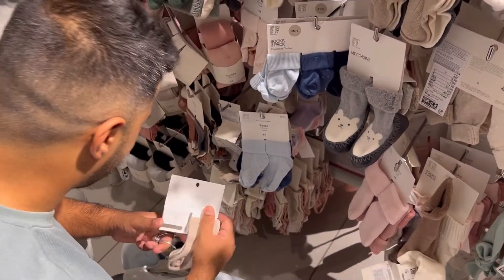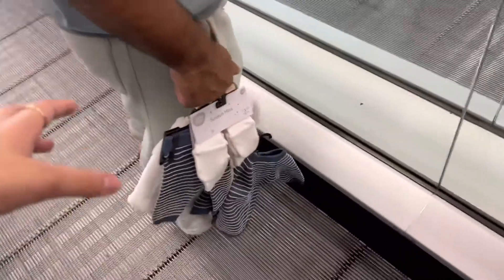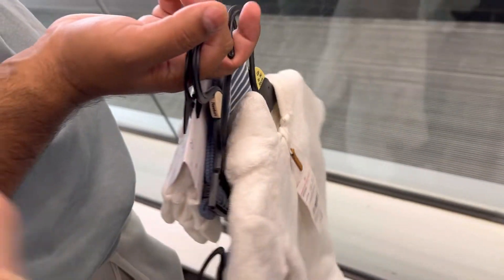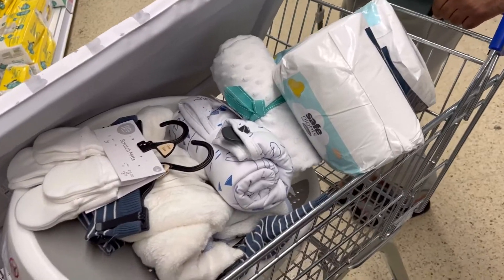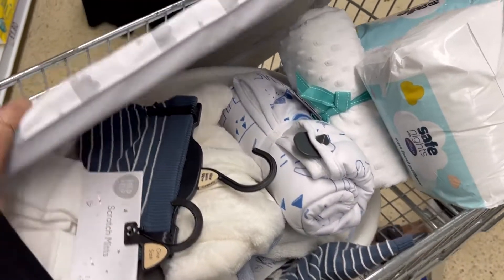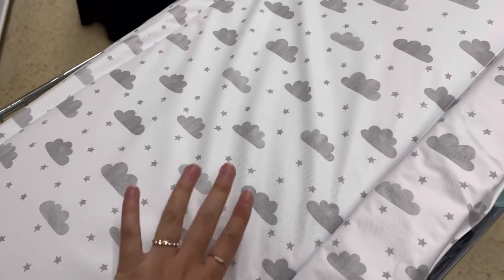We said we weren't going to get anything else but we did some more damage! We also got some blankets along the way, and this is like a changing station — you can put the baby on it and change him.